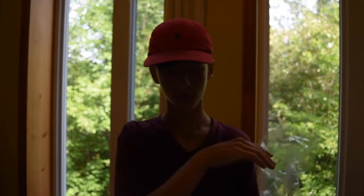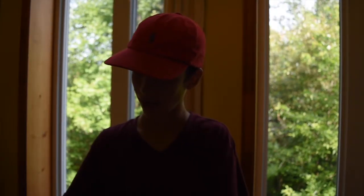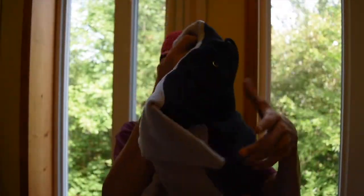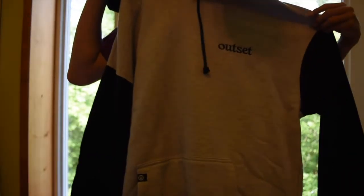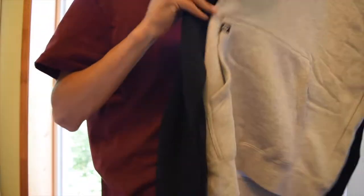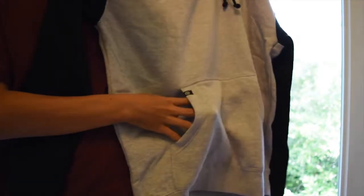Okay, this is what I am excited for. Packaging out — whoa! We have this Outset sweater. This thing is so nice, I'm in love with it already. It's like a kangaroo hoodie. This is amazing!